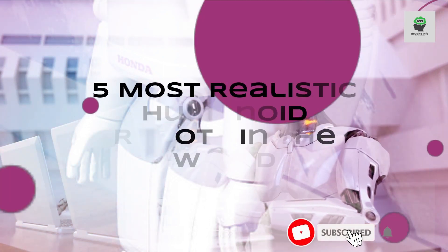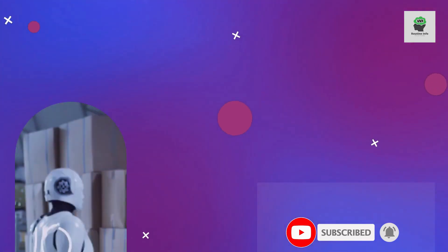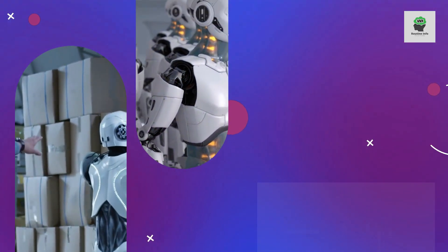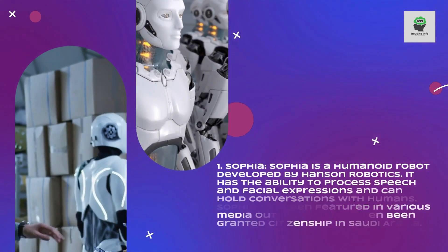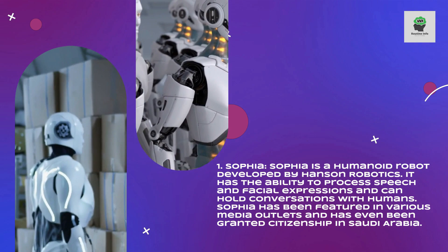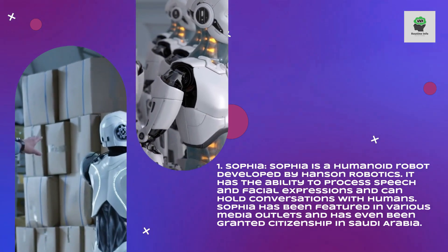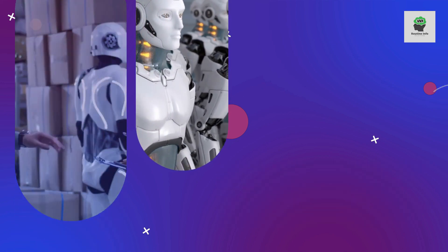5 Most Realistic Humanoid Robots in the World. Sophia is a humanoid robot developed by Hanson Robotics. It has the ability to process speech and facial expressions and can hold conversations with humans. Sophia has been featured in various media outlets and has even been granted citizenship in Saudi Arabia.